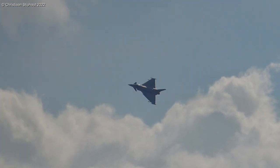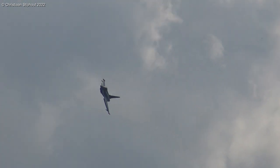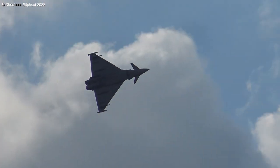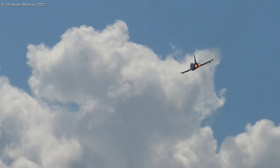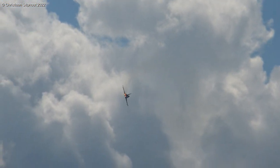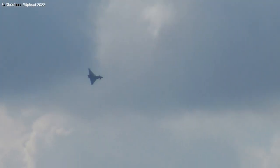You can see the Typhoon performing the frontal high alpha — a combination of minimum speed and radius that allows us to appreciate in detail the technical and design features of the delta canard wing.